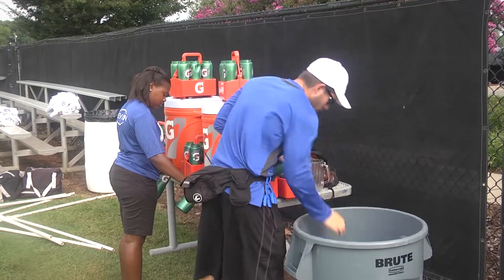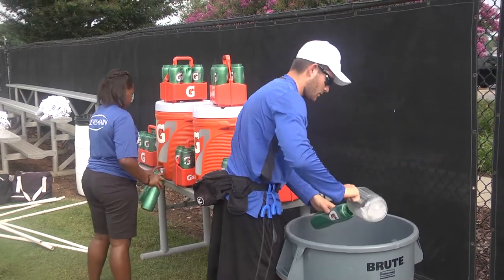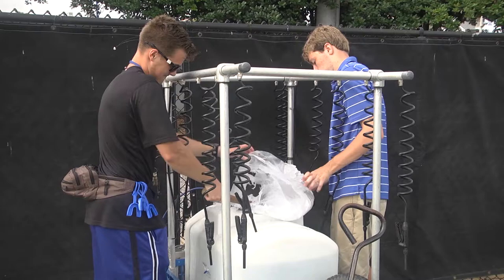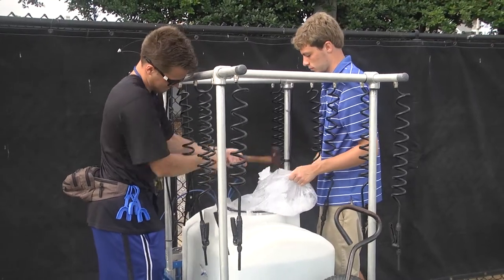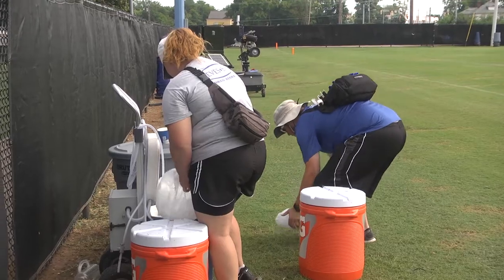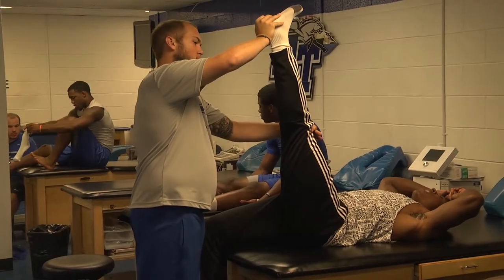A typical day for us usually starts about 6:30. We get in here and start filling Gatorade out in the hallway for the guys to hydrate themselves. Our student athletic trainer starts setting up the practice fields depending on whether we're going to be on the grass or in the stadium. My day starts at 6:30, but at 7 o'clock I have a staff meeting with the coaches and I give them updates on any of the injured football players and any limitations they may have or follow-ups with doctors.